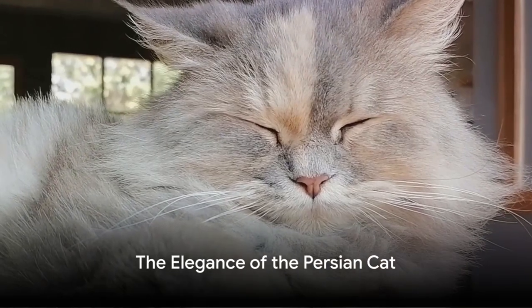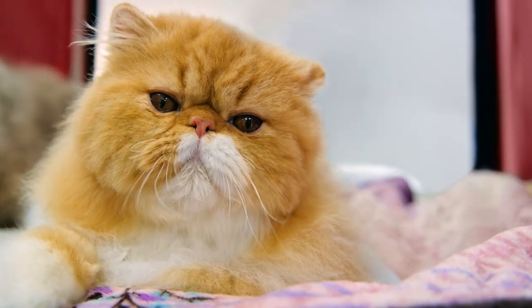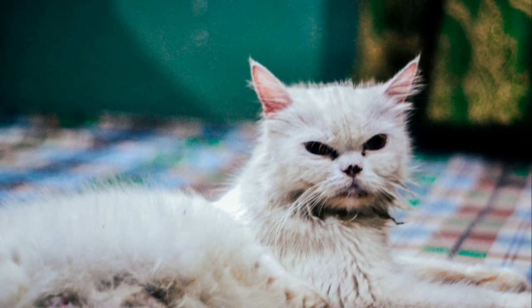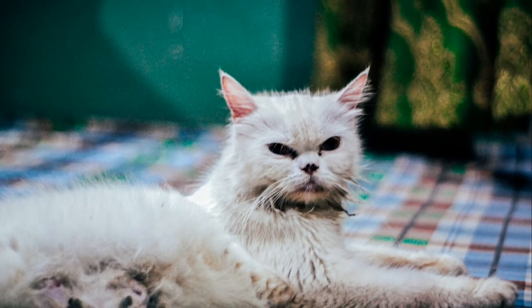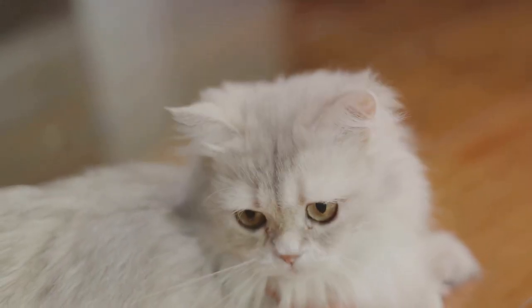Finally, we visit the exotic land of Persia, now known as Iran — the origin of the Persian cat. The Persian is known for its long, luxurious coat and sweet face. These cats have been popular for centuries, and their calm, gentle personalities make them excellent companions.